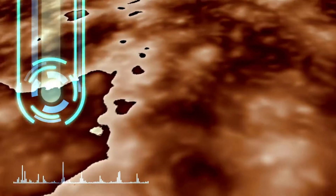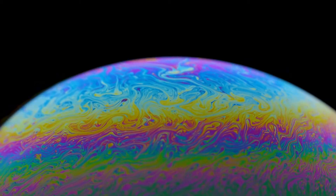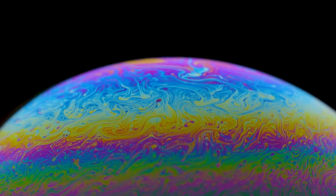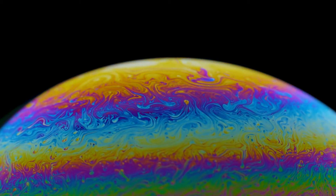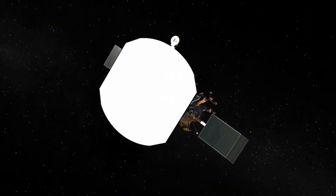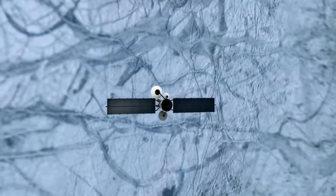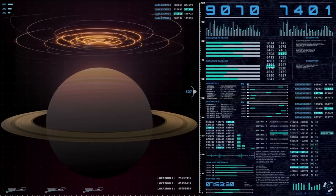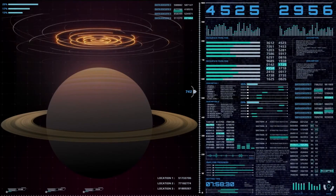First is the detailed mapping of interstellar space. As Voyager 2 ventures deeper, scientists are eager to explore the properties of the interstellar medium — the substance occupying the vast expanse between stars. This medium is made up of plasma, cosmic rays, and interstellar dust, and Voyager 2's instruments are designed to analyze its density, temperature, and composition. By comparing data from Voyager 2 with Voyager 1, researchers can gain a clearer understanding of the interstellar environment and its interaction with the heliosphere.